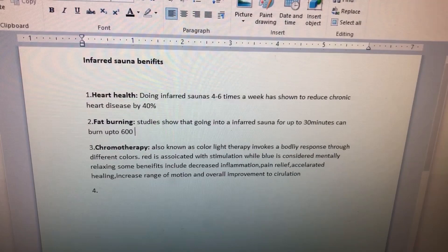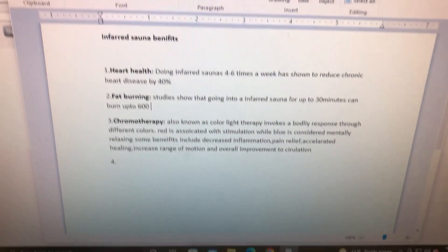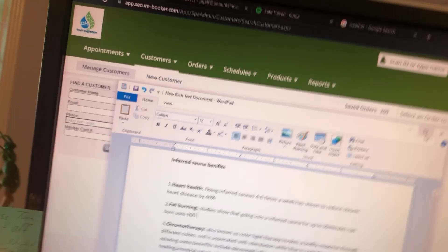Also known as color light therapy, it invokes a bodily response through different colors. Red is associated with stimulation. There are some citations as well. Hope you enjoyed the video, everybody! If you want to see more videos like this, please subscribe, check out our website, and hope you have a great day. Peace, everybody!